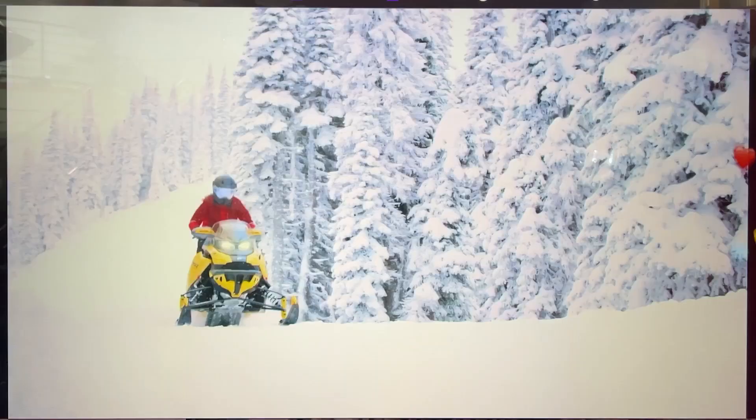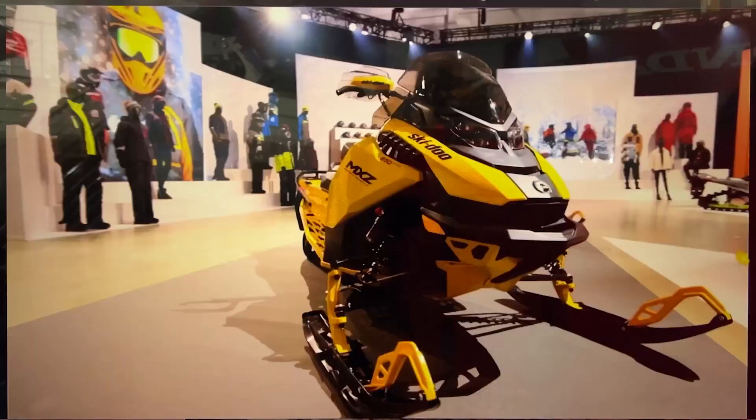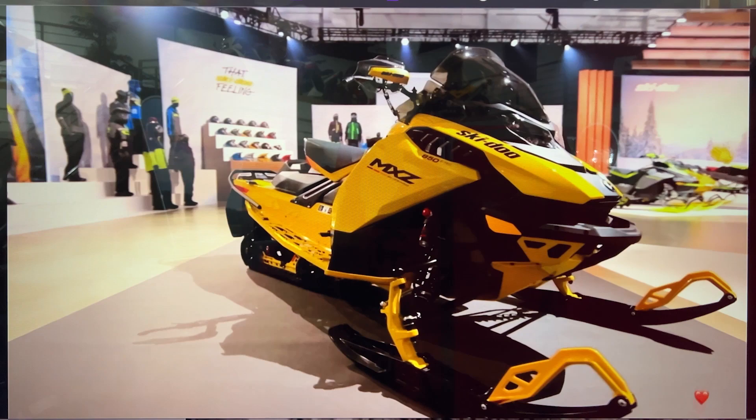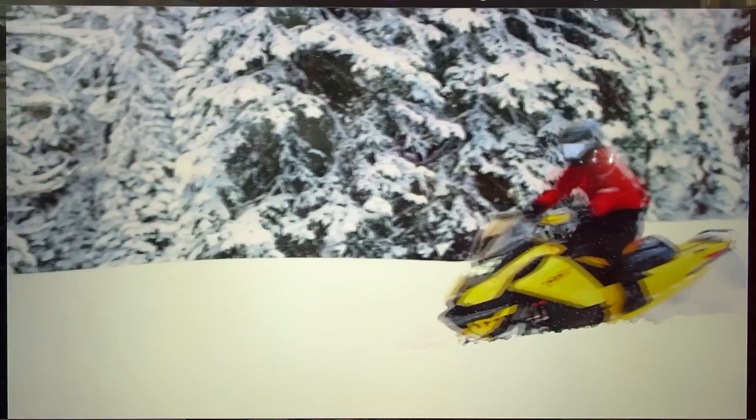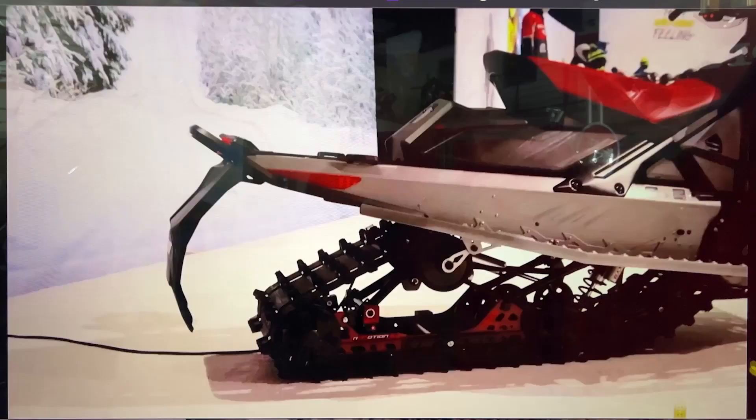The improvements to our trail lineup for 2023 don't end there. Here's a sneak peek at just a few of them. First, the Blizzard is now the exclusive in-season high-performance package for the MXZ, essentially combining the TNT and X packages, including premium KYB Pro 36 shocks with easy-adjust front and back, as well as the renowned X-Rack steering system for greater precision, especially in the bumps. Second, we've pumped up the configuration of the XRS package with bigger, fully adjustable front shocks, a fixed steering riser, rail reinforcements, and a more aggressive track.